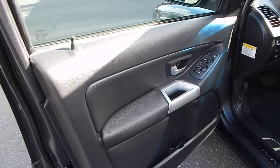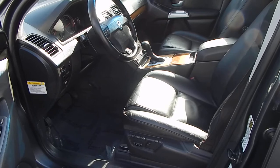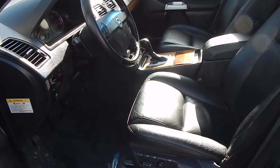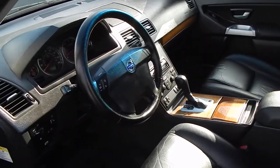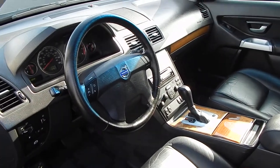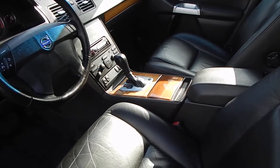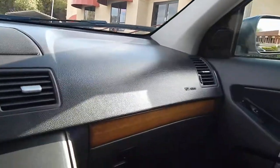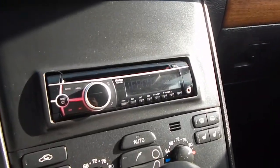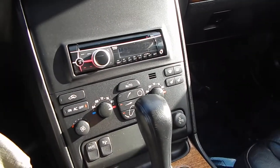Door panels are in beautiful shape. Leather interior is softly used with very small indications of wear and tear — no rips, no cracks. No funny odors. Steering wheel is not worn in any bit. Wood trim is in proper condition, no cracking. Upgraded sound system with AM, FM, MP3, and auxiliary. Dual zone climate control. Heated seats for both sides.